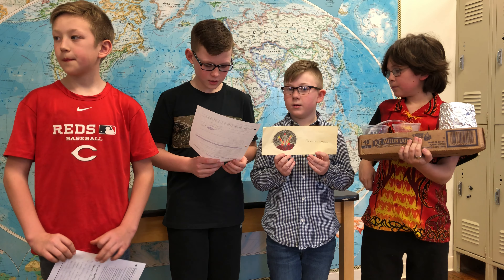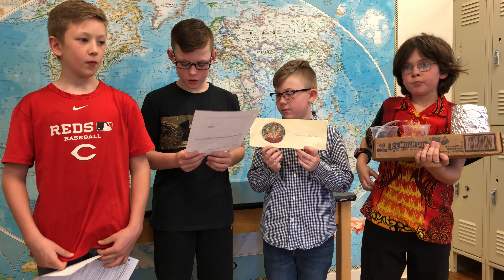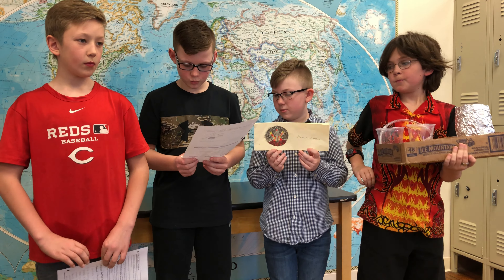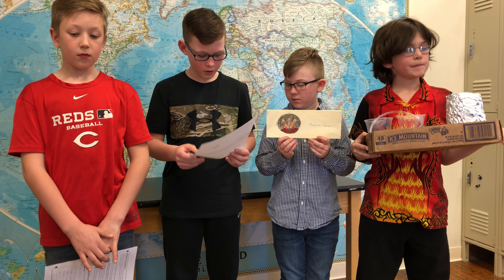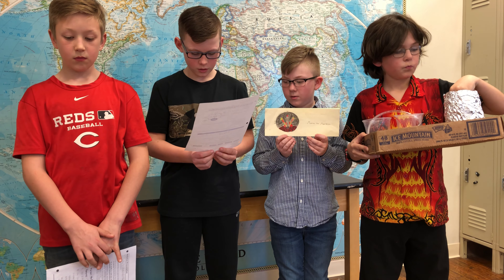Our first practice, nothing happened. Our second practice, we added the higher tower and improved our time to 15 seconds. Our last trial, we added a magnifying glass, and it was a slower time. When we were preparing for our video, we got 14 seconds.